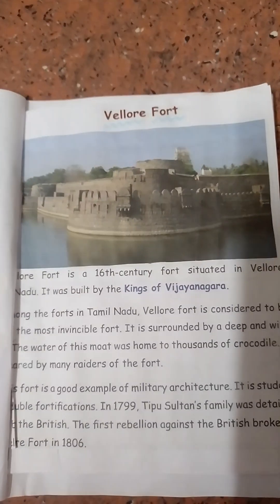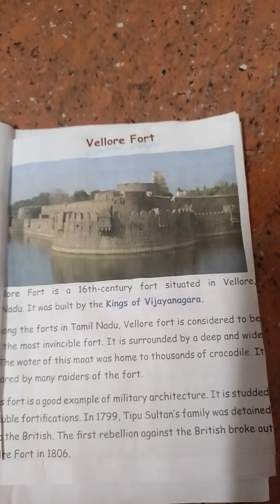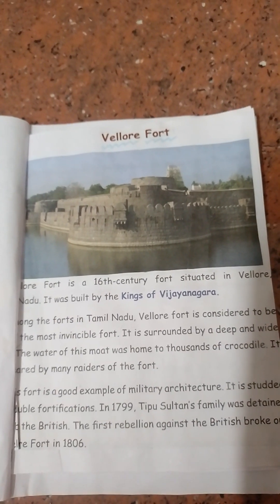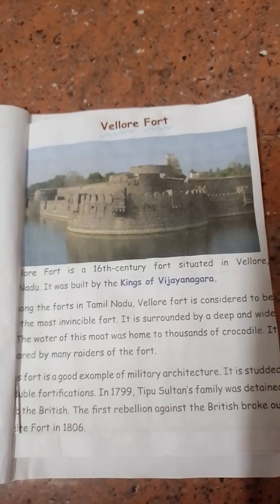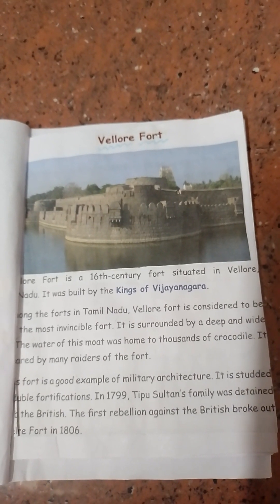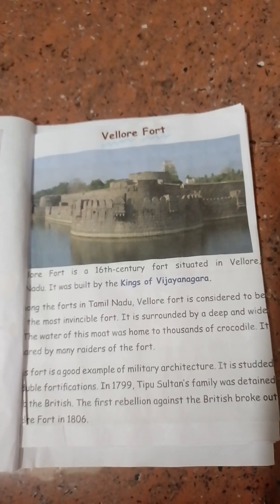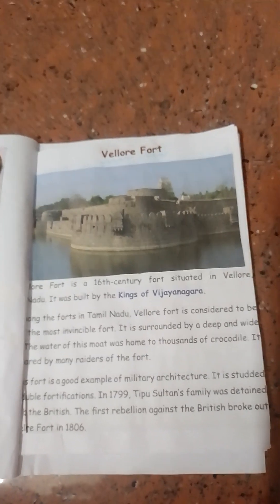Velu Fort is a 16th century fort situated in Velu, Tamil Nadu. It was built by the kings of Vijayanagara. The fort is considered to be the most invincible fort in Tamil Nadu. It is surrounded by a deep and wide moat.